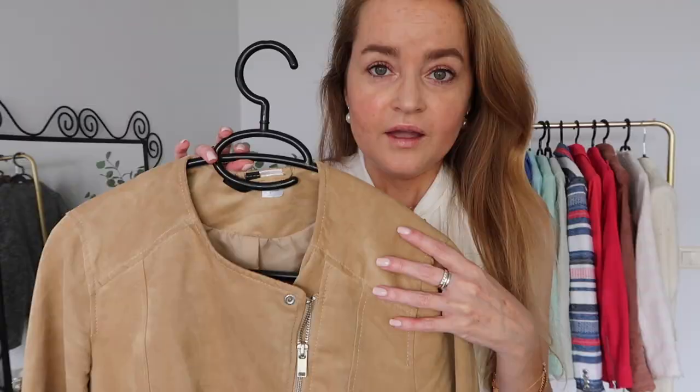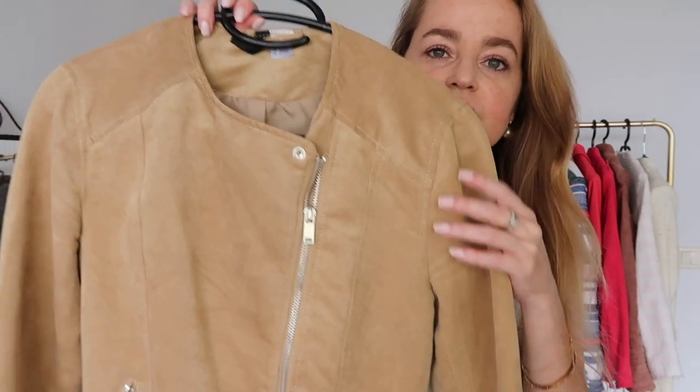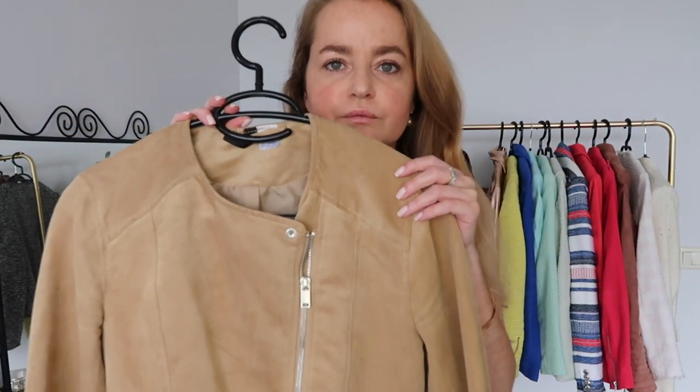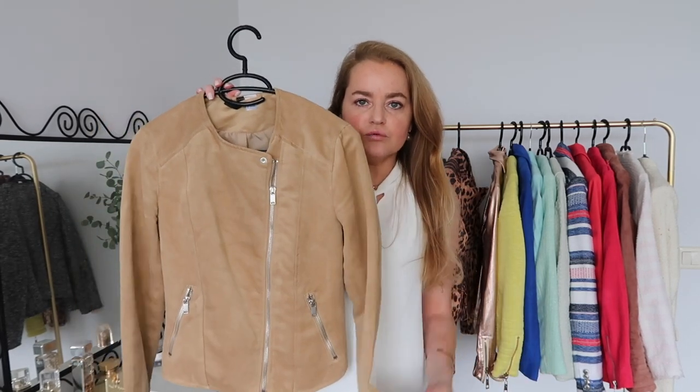Staying in the brown colors — this is a faux suede short jacket from H&M. I always really enjoyed wearing this one, but jackets are much longer right now in fashion. I still love the color and it's a really light jacket — very thin so you can just throw it on over everything. But I think this one also has to go because it's too short.